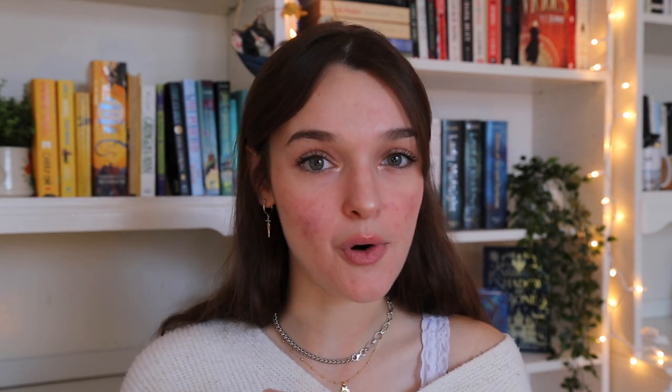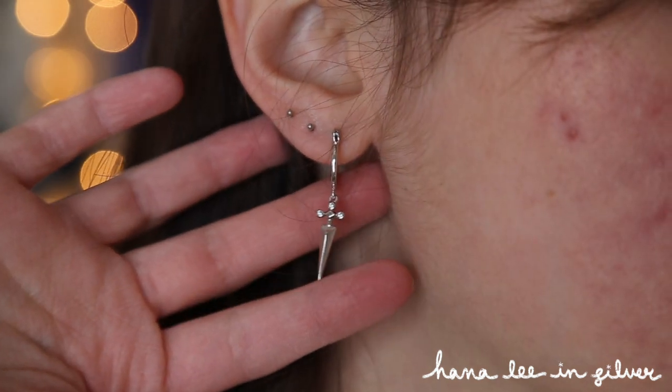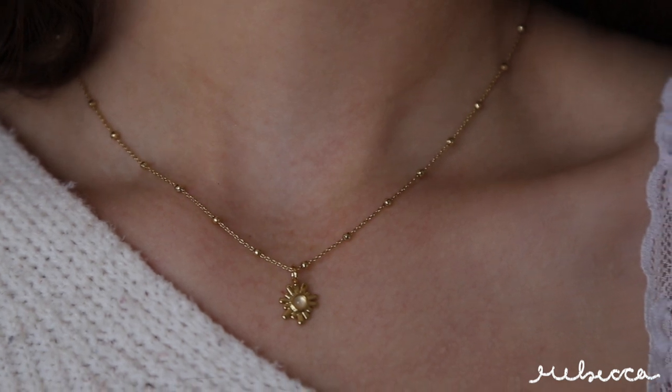They agreed to send me a couple of pieces and I am literally obsessed with all of them. The piece I was most excited to receive — I've had my eye on these forever — are these little dagger earrings. They are adorable. I never thought I would be saying that about tiny knives, but I'm obsessed. These are the Hannah Lee earrings in silver, but I believe they also have them in gold. This gold necklace I'm wearing right now is the Rebecca necklace and it looks like a tiny sun. I absolutely love the little stone in the middle — it's so dainty. I really like it when chains have the little beads throughout them; it really jazzes things up.